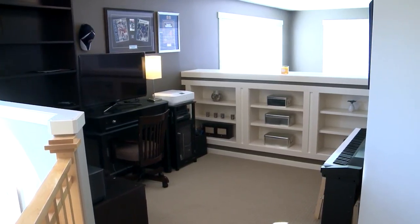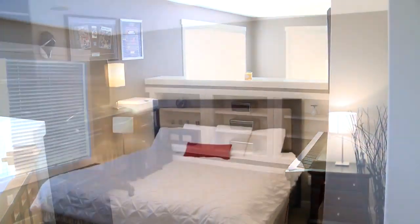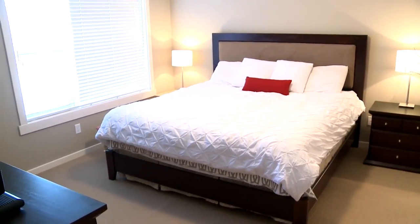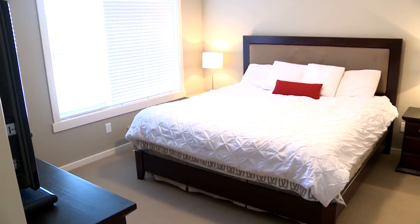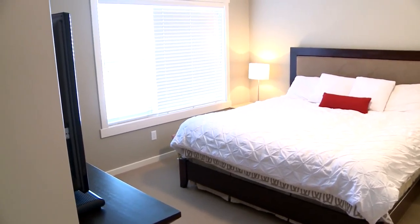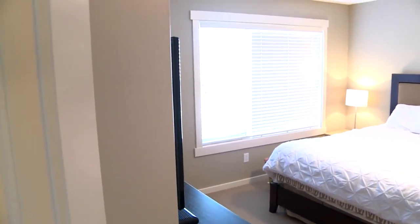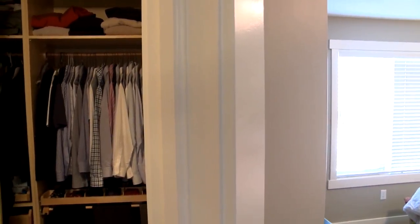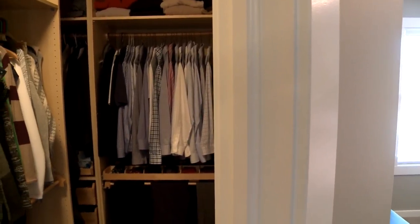The master bedroom is its own nice retreat. You do have a speaker system here so you can watch TV. The walk-in closet is really well organized with closet organizers — every little bit of space is well utilized. There are California knockdown stucco ceilings throughout the whole home and that creates a nice continuity and richness to the finishing choices.